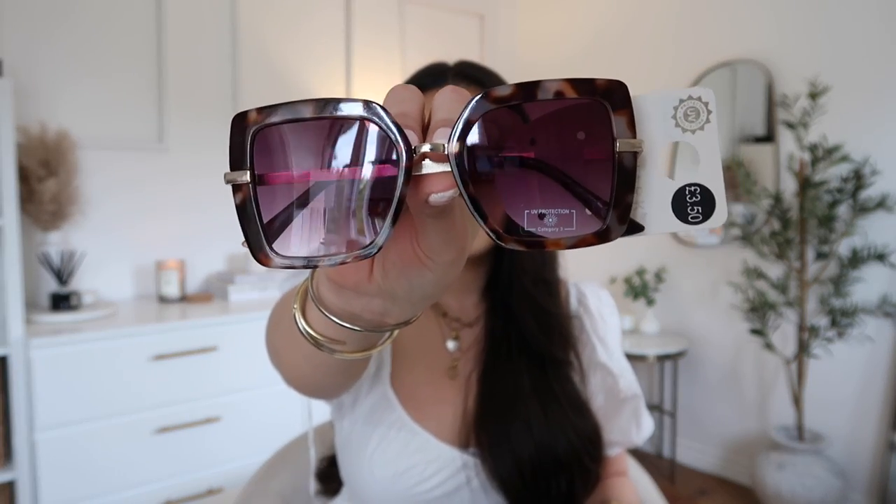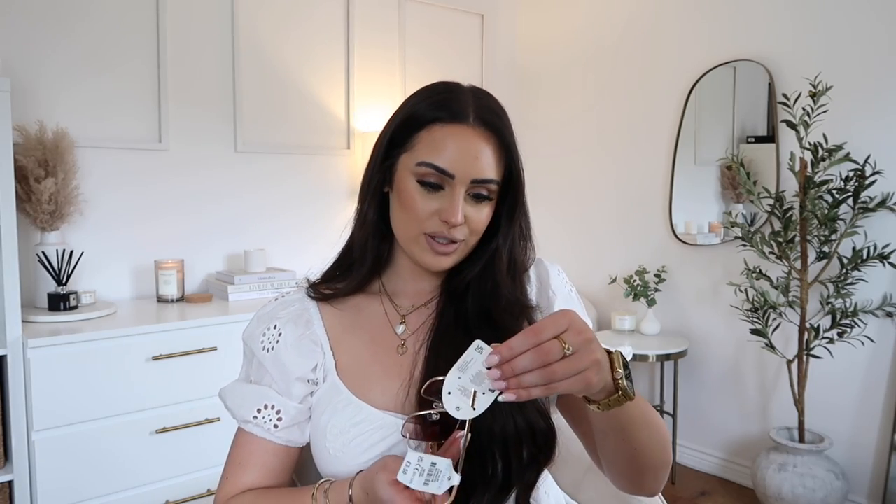I picked up two pairs of sunglasses. The first one was £3.50 — I really like the tortoiseshell kind of look. I love them. These are really similar to my Tom Ford ones, just a little bit smaller. They're perfect when you're going out for the day. And then these ones were also £3.50. I'm so sorry — how are these Primark? They literally look like the designer ones in terms of size and quality. You guys need to go to Primark for sunglasses.